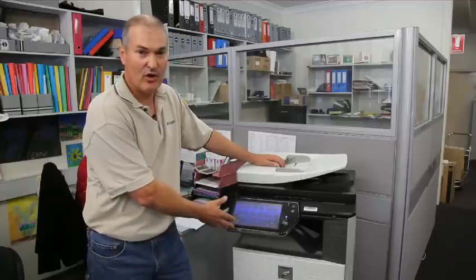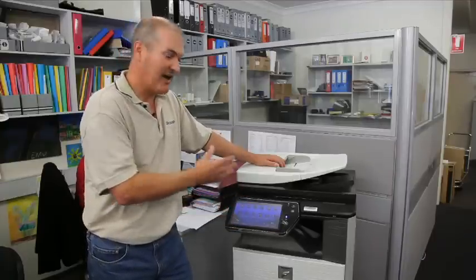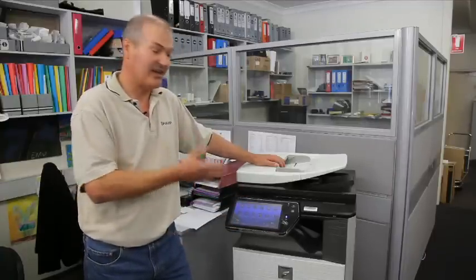These machines are available in colour and black and white — they print, they scan, they archive, and they email.